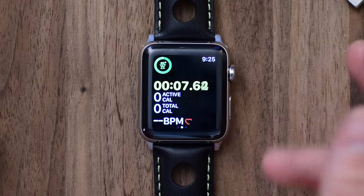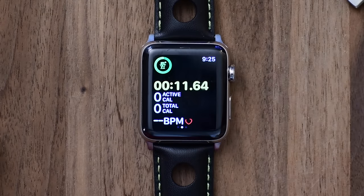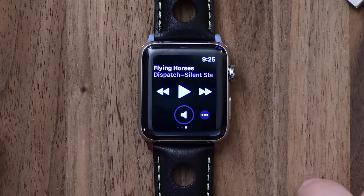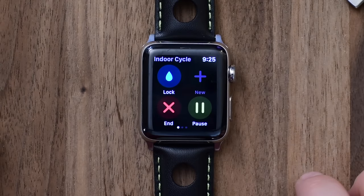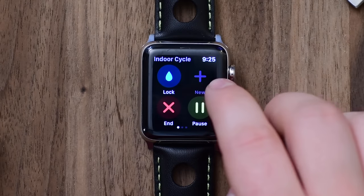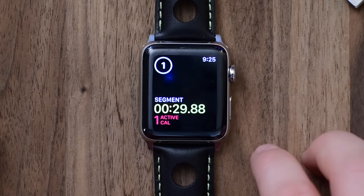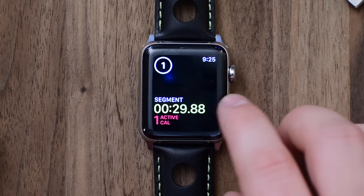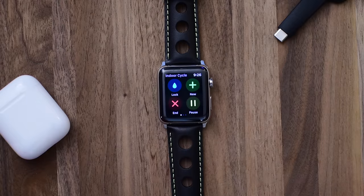There are also new enhanced swimming workouts, so it'll actually track the different sets automatically as you pause, giving you the pace for each set, the distance, and data for each stroke type. While you're in a workout like cycling here, you can swipe to the side and access your music controls which is really quick and easy. On the other side there's a new screen that allows you to double tap a plus button to mark a new segment — so if you have a slow portion then a fast portion you can easily do that.